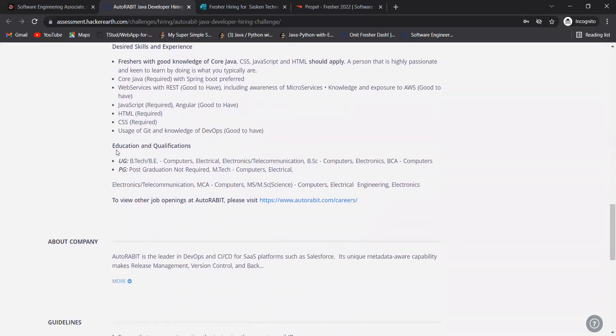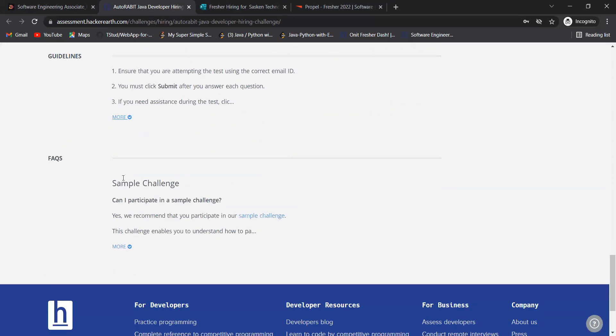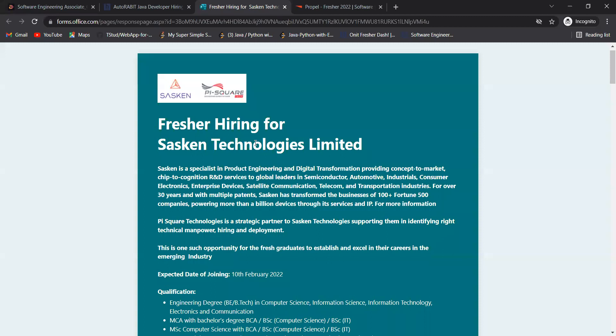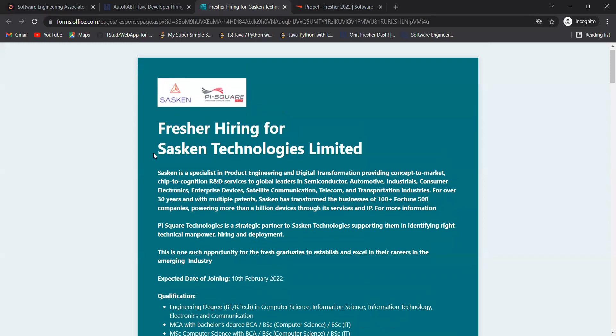Additional good-to-have skills include awareness of microservices, knowledge and exposure to AWS, JavaScript with Angular, and knowledge of DevOps. Git knowledge is required. Education qualification: undergraduate BTech or BE; postgraduate MTech in computers or electrical is not required.